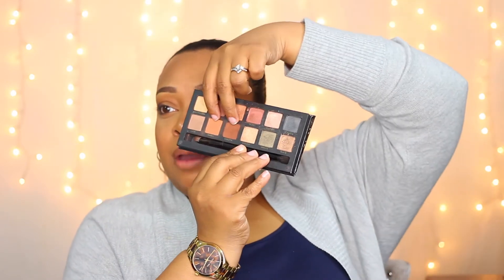Now let's talk eyeshadow palettes. One of these may shock you. The Master Palette by Mario — I don't love the whole palette, but I love the blending shades. That brown and that orange are absolutely beautiful. I also toyed with the color Paris, and those shadows are some of the best formulas I think Anastasia has made. I'd highly recommend her palettes if you're starting out in makeup — they're really pigmented and buttery.